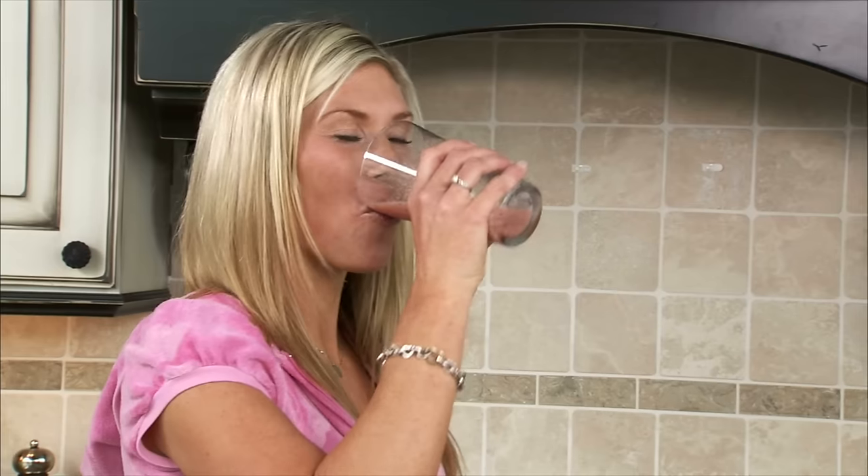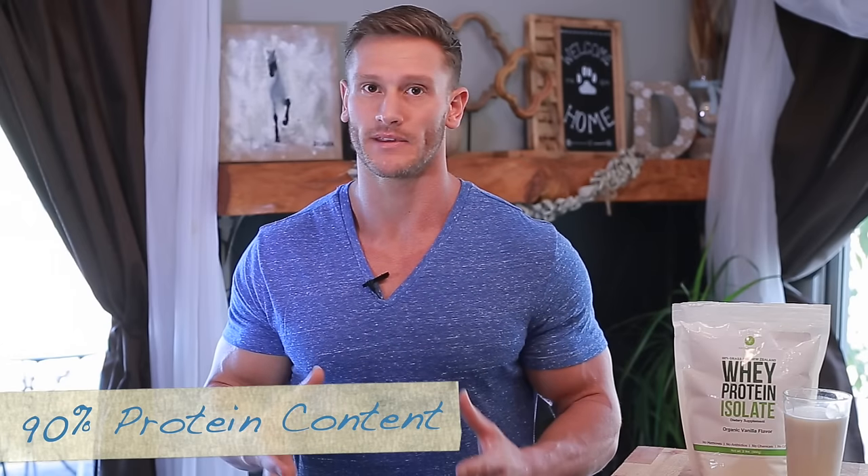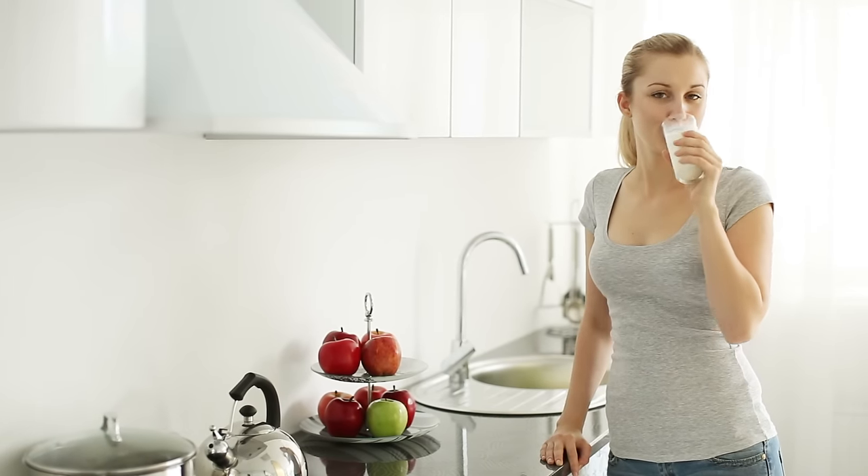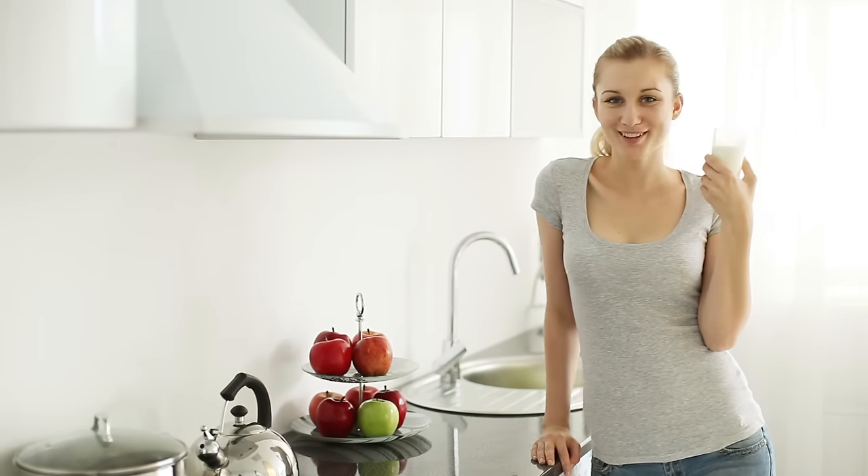Whey protein isolate is essentially a pure form of whey protein. Just like the name implies, the protein has been isolated away from the rest of the whey, leaving you with a protein content of 90% or more per serving. Additionally, you're going to have less lactose, less cholesterol, less fat — you're ultimately left with a pure, unadulterated form of protein.